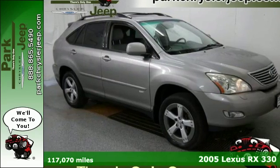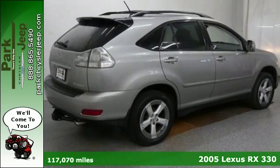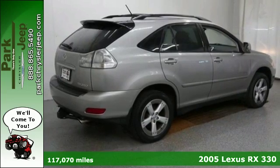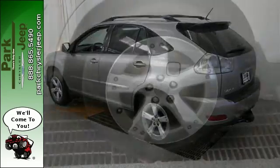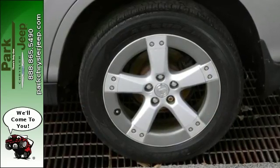Here's a 2005 Lexus RX 330. Standard features include a power rear lift gate, power exterior mirrors, tilt and telescopic steering wheel, folding center rear seats, and remote power door locks.